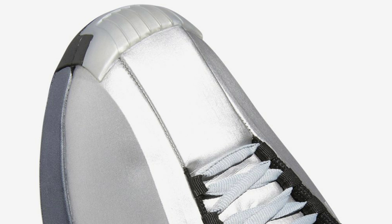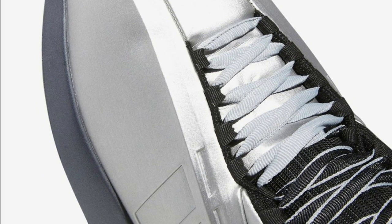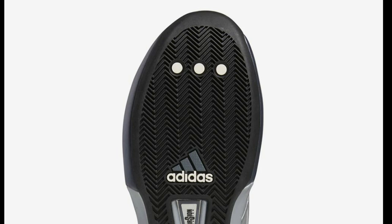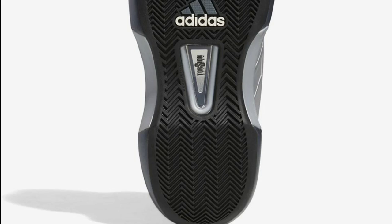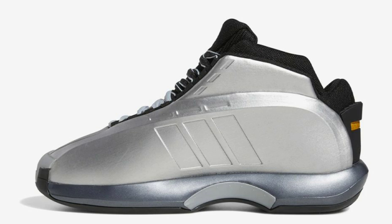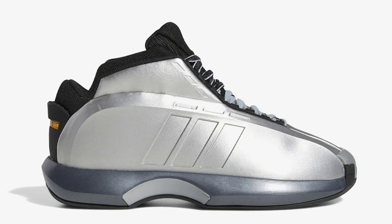We're getting a lot of classics lately, and this is another classic banger coming back — the Adidas Crazy One Metallic Silver, the Kobe shoe. This silver one is pretty nice. I had it back in the day in middle school or high school. I'm curious to see if there will be any differences in hand — all metallic silver with black and little hints of yellow. On a 1-to-10 scale, what do you guys think? How many people will be getting this to hoop in? I cannot wait to see this back on the court.